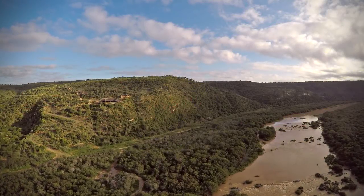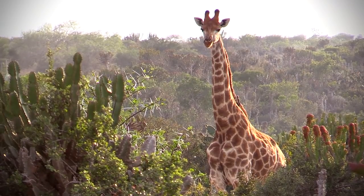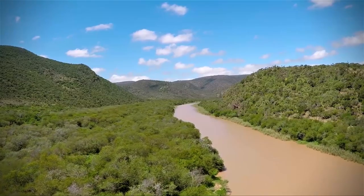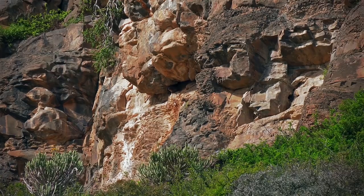In today's episode we're hunting at Huntshook Safaris in the Eastern Cape of South Africa. Huntshook is located in the Fish River Valley area and is well known for the large valleys and cliff faces that dominate the topography of this property.